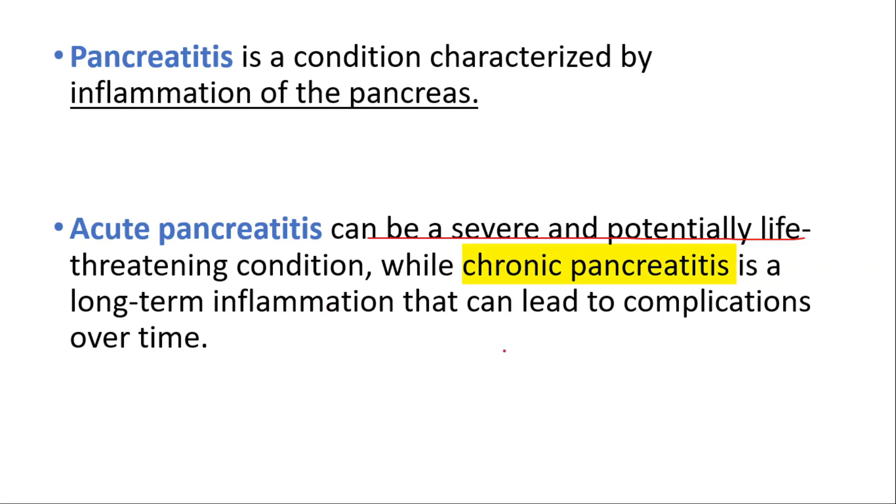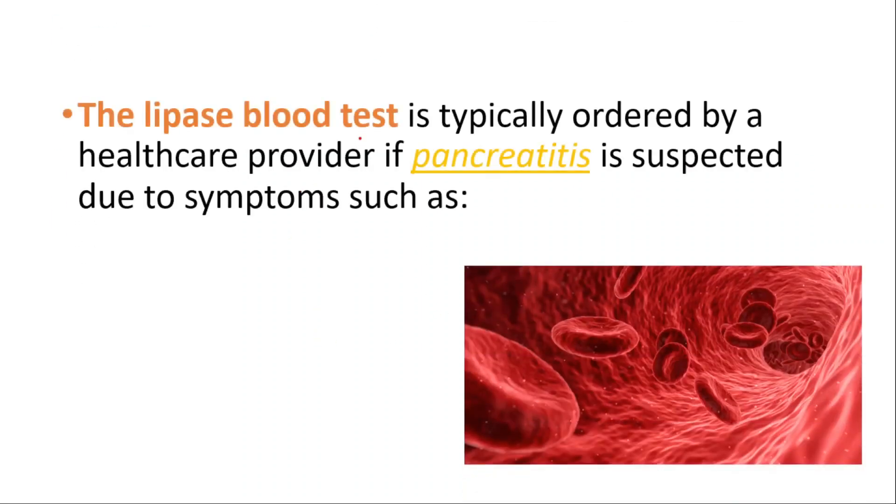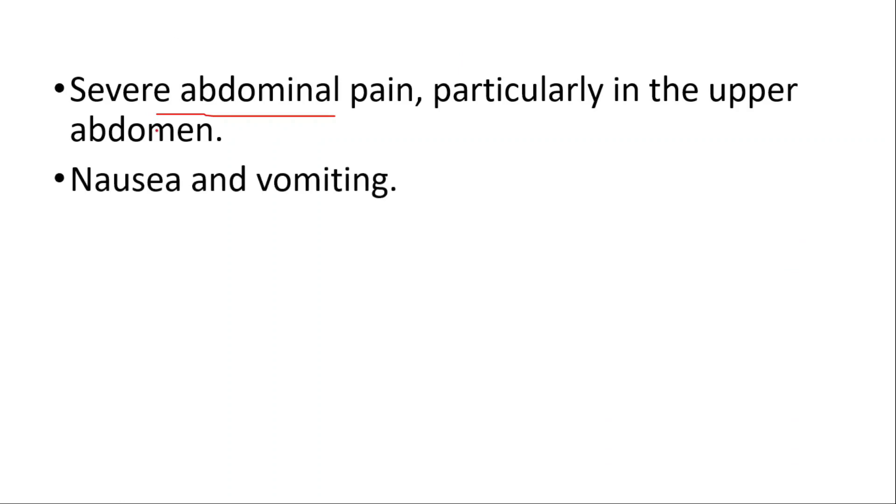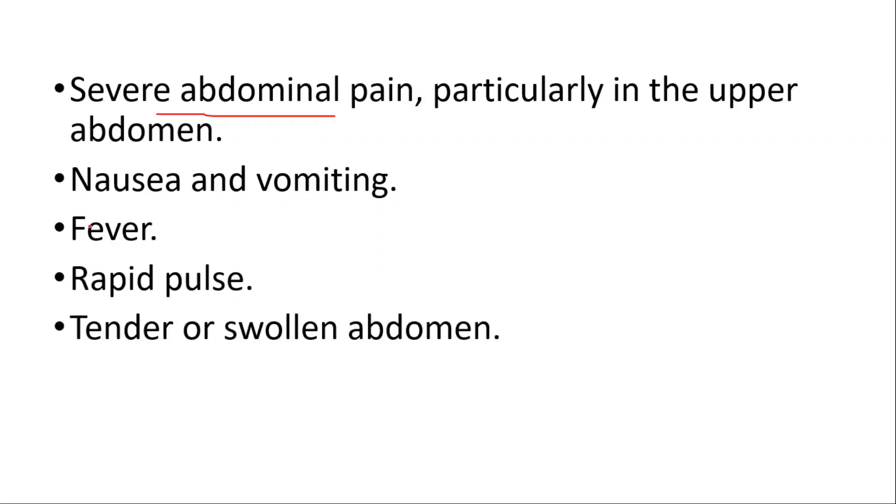The lipase blood test is typically ordered by a healthcare provider if pancreatitis is suspected due to symptoms like severe abdominal pain, particularly in the upper abdomen, nausea and vomiting, fever, rapid pulse, or a tender or swollen abdomen.